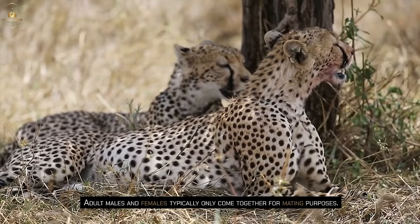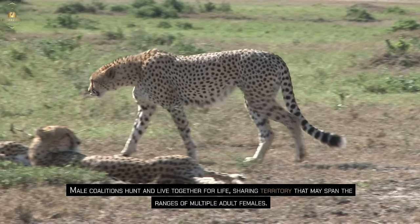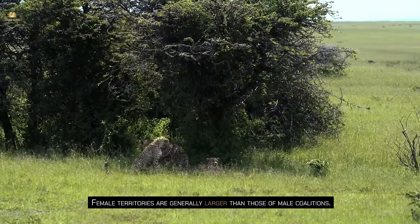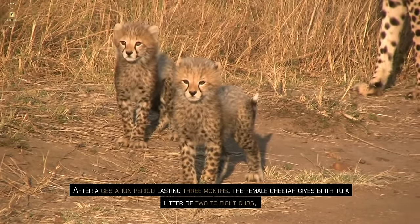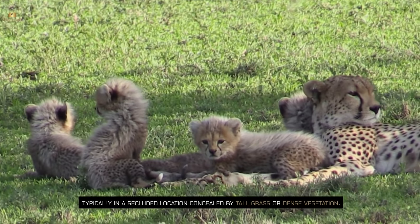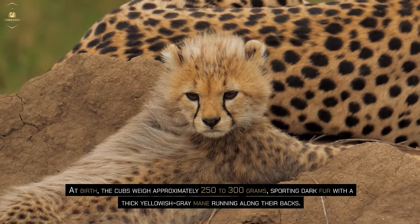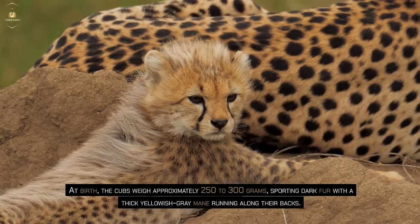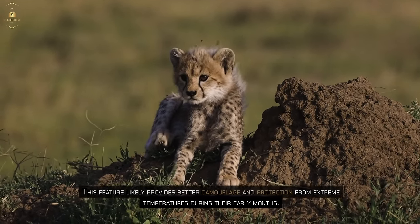Adult males and females typically only come together for mating purposes. Male coalitions hunt and live together for life, sharing territory that may span the ranges of multiple adult females. Female territories are generally larger than those of male coalitions. After a gestation period lasting three months, the female cheetah gives birth to a litter of two to eight cubs, typically in a secluded location concealed by tall grass or dense vegetation. At birth, the cubs weigh approximately 250 to 300 grams, sporting dark fur with a thick yellowish-grey mane running along their backs.